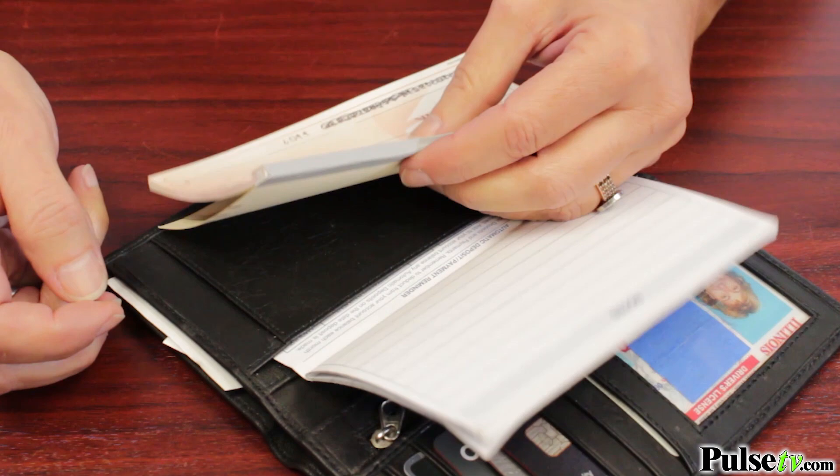This is a high quality wallet with great stitching and no detail has been overlooked, including a place for your pen.